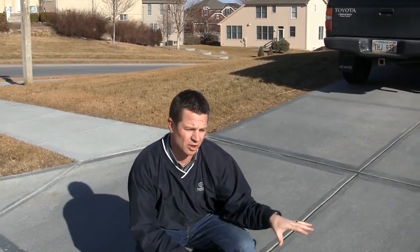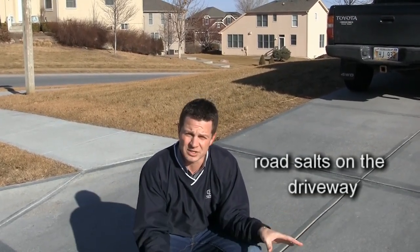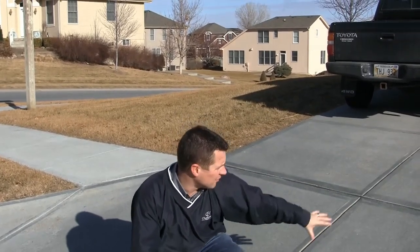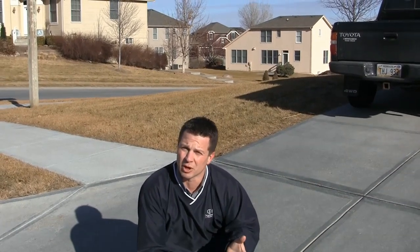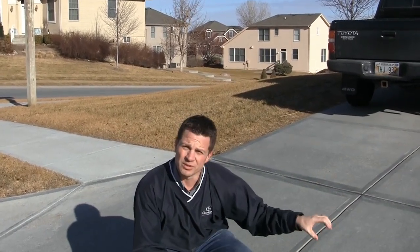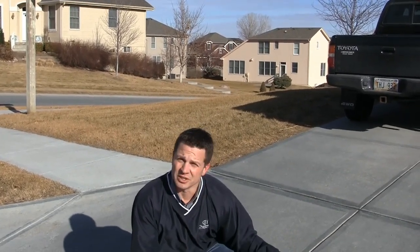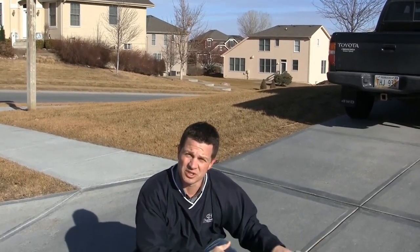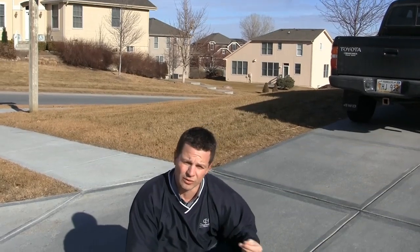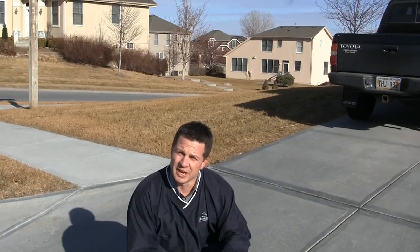The second thing I wanted to talk about today is road salts getting on your driveway. Road salts spread on streets before an ice storm can get on your driveway, mainly on these sections right here. If you see that, get it off as quickly as you can — just broom sweep it off. Road salt can deteriorate the surface of your concrete and accelerate scaling. Also, if it gets left on there and you get snowpack on top of it, that causes freeze-thaw cycles over and over, which can also deteriorate your concrete. So sweep it off the best you can.